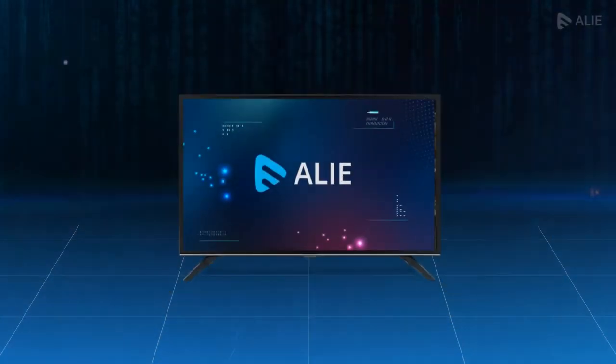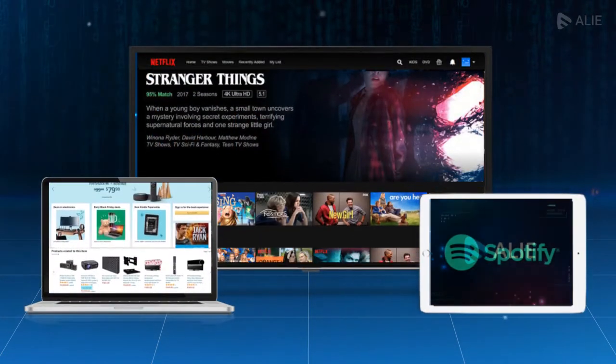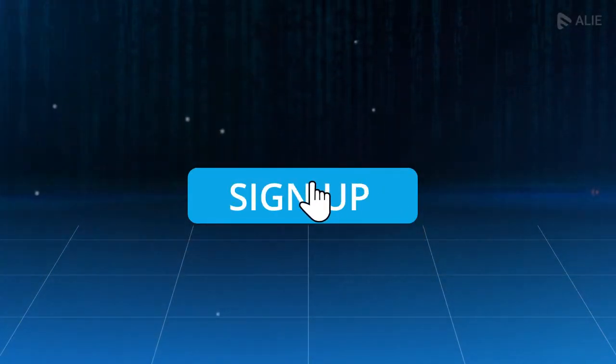Allie is suitable for all, be it an e-commerce store like Amazon or streaming platforms like Netflix and Spotify. Experience Allie today. Sign up for a 14-day free trial.